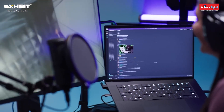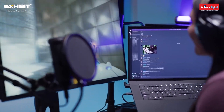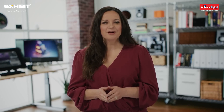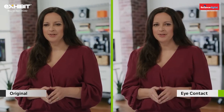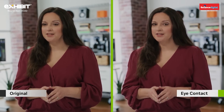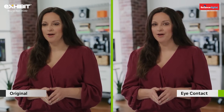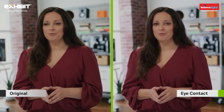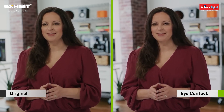NVIDIA Broadcast enhances your mic and webcam. With the latest update, we are adding eye contact to the feature list. Eye contact will change the position of the speaker's eyes to appear as if you're looking at the camera, allowing for better audience engagement — in this case, allowing me to read the script from a screen next to the camera while I still engage with you. The new NVIDIA Broadcast update will be available to all RTX users later this month.